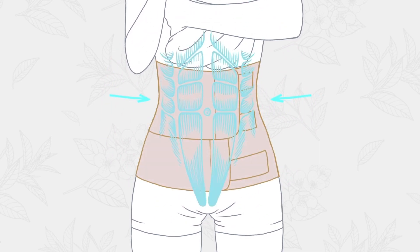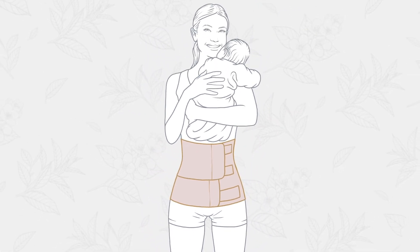The support band offers targeted compression after birth and supports your midsection, hips and back. This can really help alleviate pains and discomforts after pregnancy, when your core is weak and your abdominal muscles have been separated due to your growing belly.